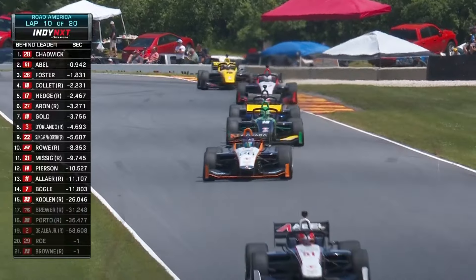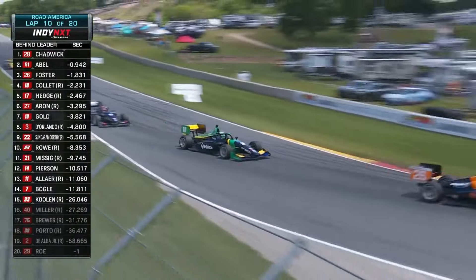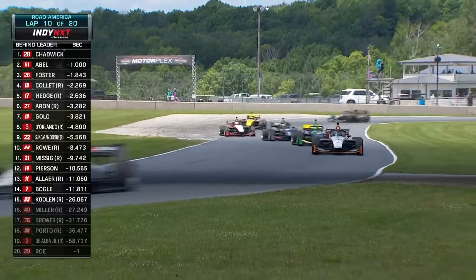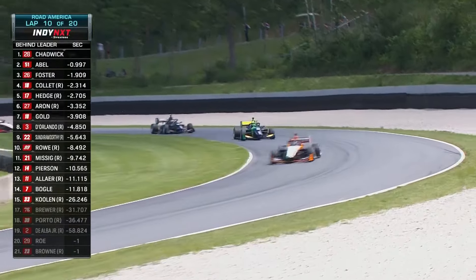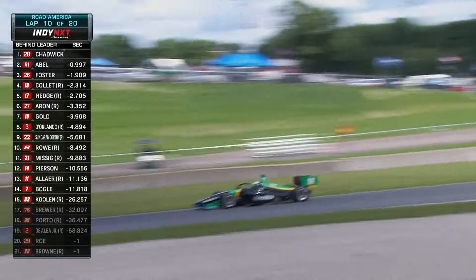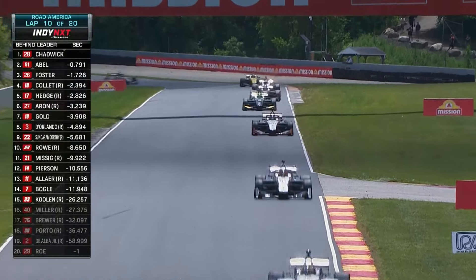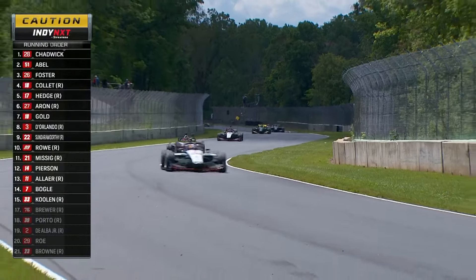Everyone will sit and evaluate and discuss options after this weekend is over. And with a weekend off next weekend for most of these teams, it's a chance to catch your breath after the month of May, Detroit, Road America — evaluate what you want to do going forward for the rest of the season. That number two car of Salvador de Alba Jr. — I'm not sure he was able to make it all the way back to pit in. It's still sitting at the bottom of the hill, and there we get our full course yellow.